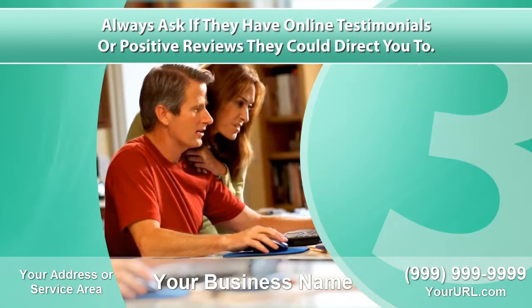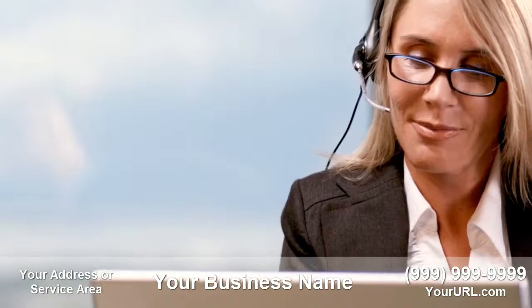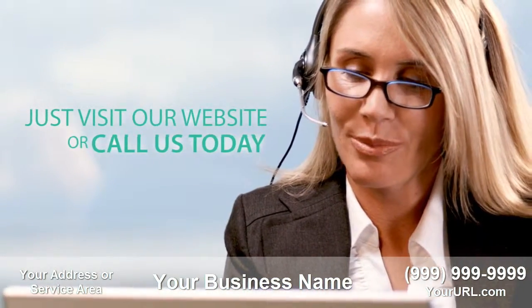There's more you should know about choosing the right interior designer. The information we provide could save you time and money. Just visit our website or call us today.